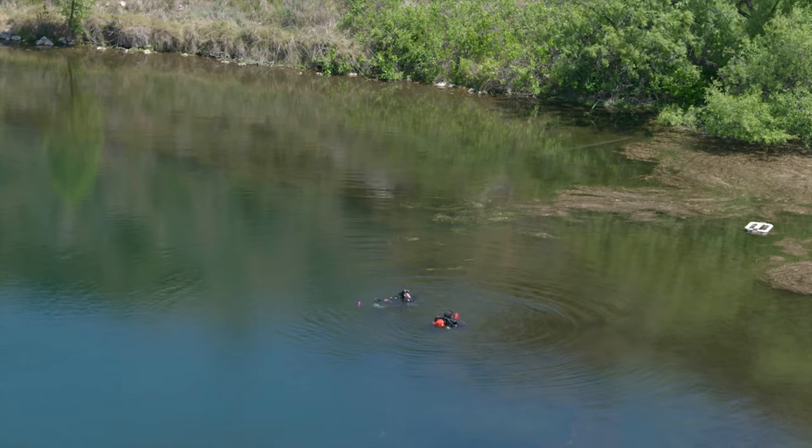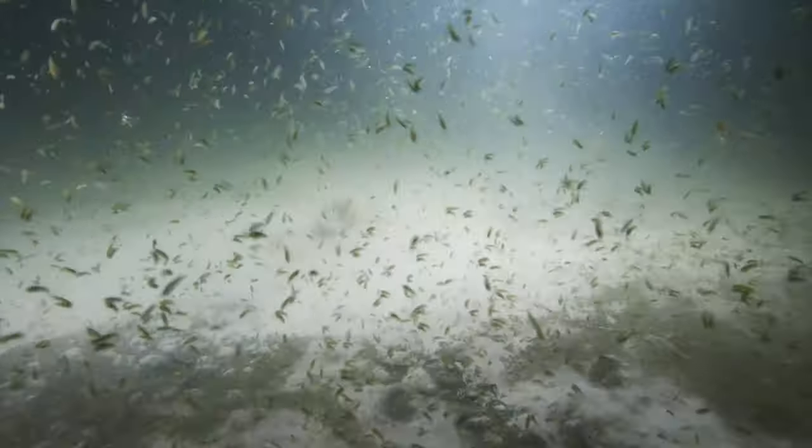I've had the privilege of diving in many different places around the world, and quite frankly this is absolutely one of the most unique places I've ever been underwater.